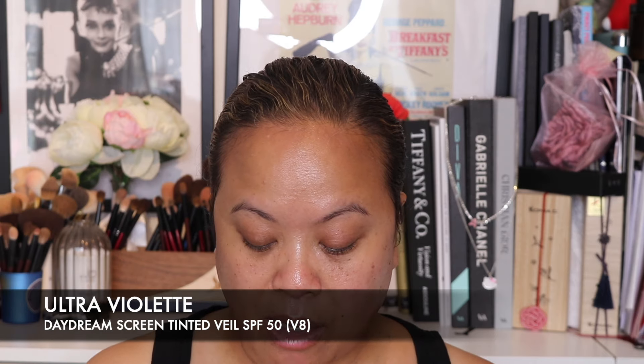So I've put this all over my face. It's pretty glowy now. The product I want to show you next is the Ultraviolet Daydream Screen Tinted Veil, SPF 50, 50ml. I've been colour matched to shade V8 at a pop-up they had — a really good pop-up showcasing all their makeup products. I've also got the V's Dream Sponge, which was a gift with purchase, used to apply the Daydream Screen.